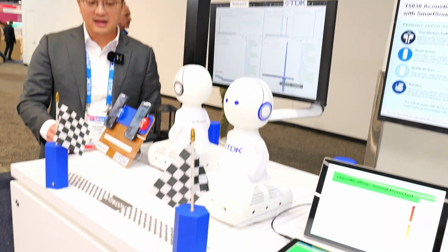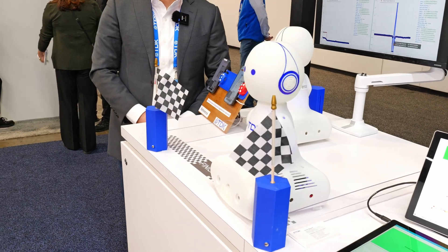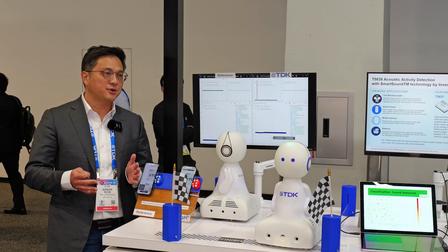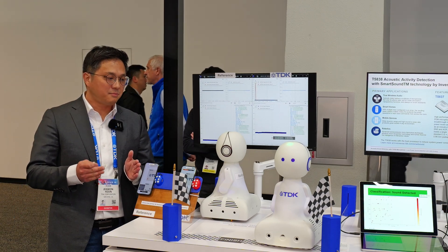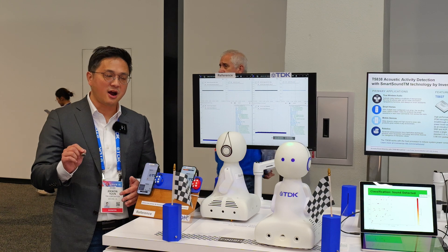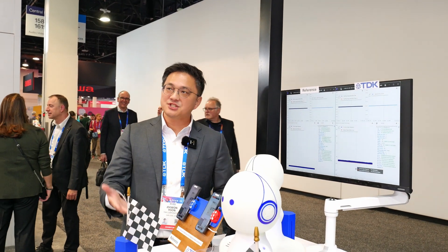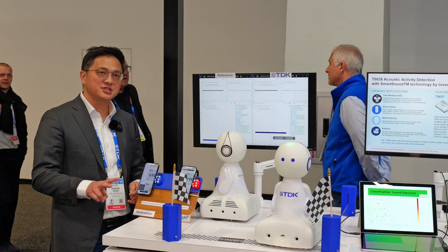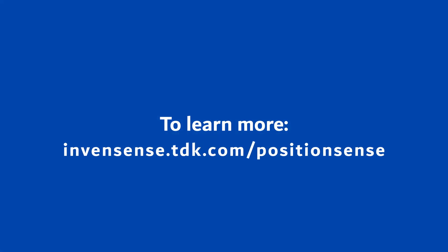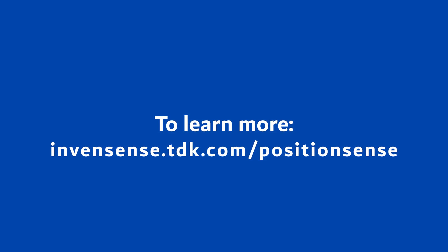When choosing a compass sensor for your applications, it's very important to choose a part that is truly resistant against any type of magnetic shock. You would also want to use low power consuming devices. Position Sense has both advantages. I hope this can be useful for your devices. Learn more at InvenSense.TDK.com/position-sense.